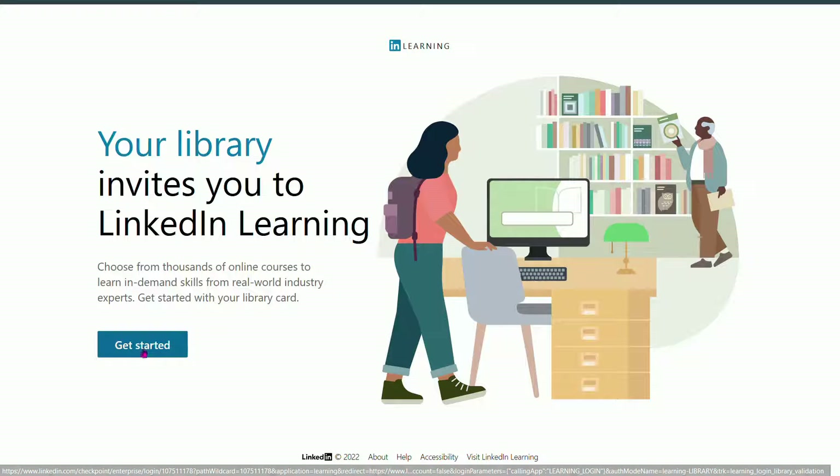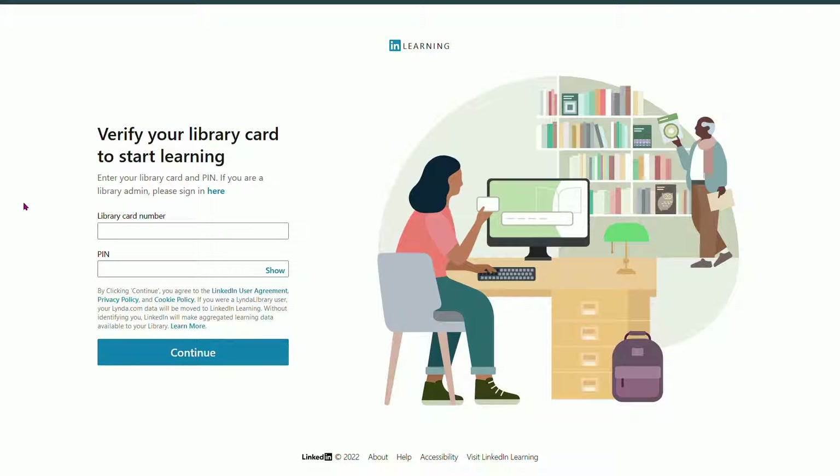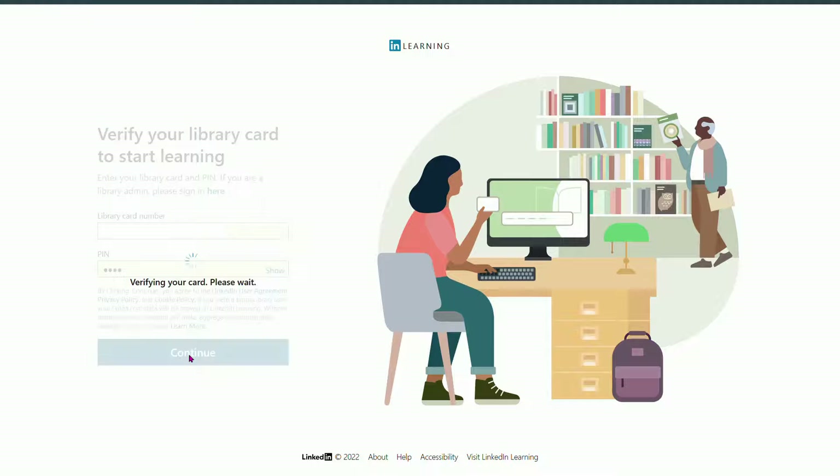Here, we just want to go ahead and get started, and then you'll be asked to sign in. What you want to do is use the number located on the back of your library card and your PIN number, and just go ahead and sign in.